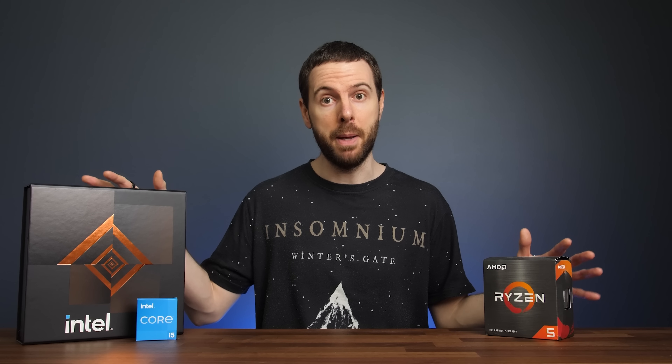Intel's i5-12600K absolutely destroys AMD's Ryzen 5 5600X while costing less money. I'm going to show you how both CPUs compare in games and applications so you can see all the differences.